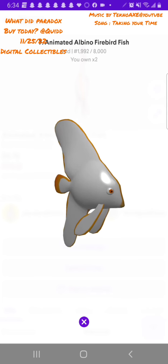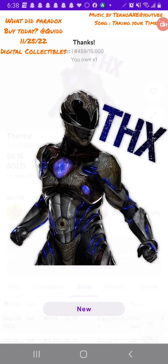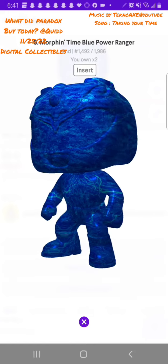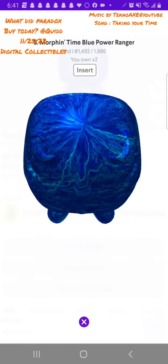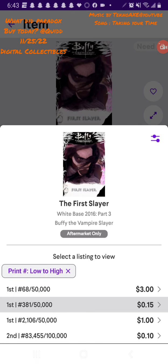Just collect what you love and have fun. This animated albino fish is pretty cool. Here are some Power Rangers — another little print found on the market. This one is a Morphin Blue Power Ranger, pretty cool with nice detail. It's not a lower print but I want to stack and get a second one, maybe for trading or up-trading in the future to get the card I want.